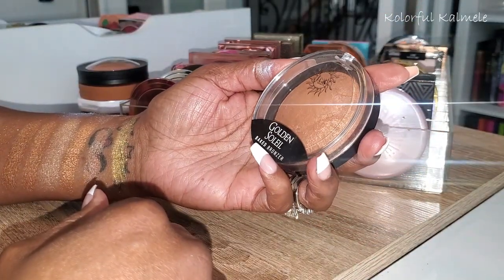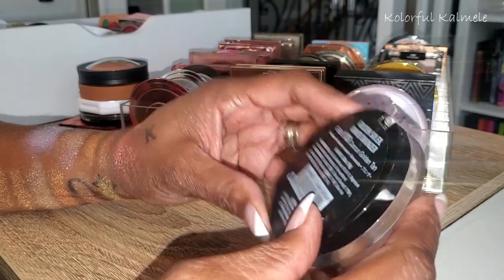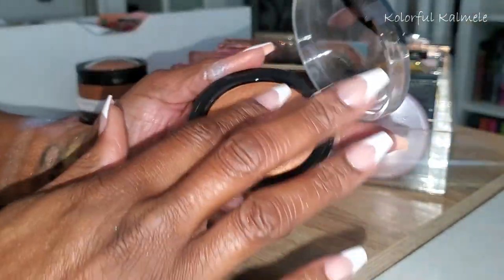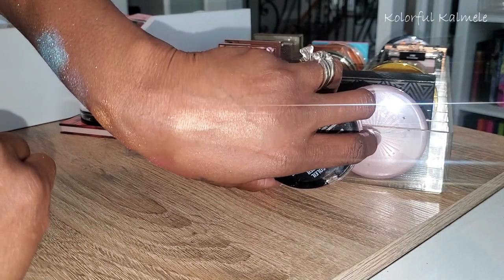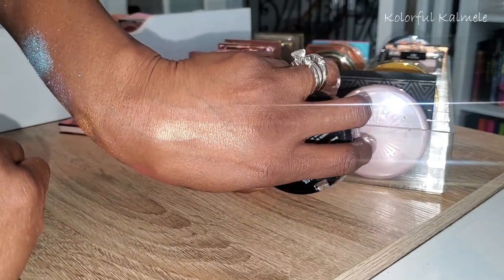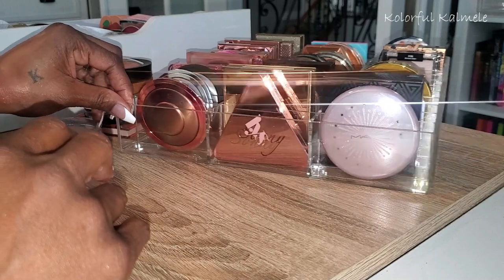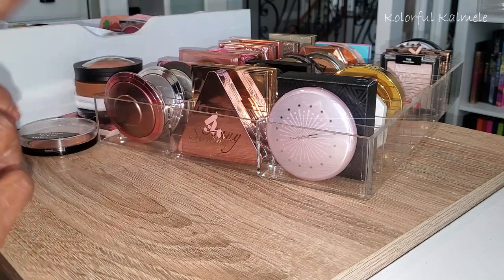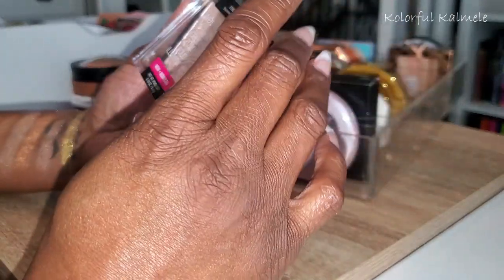Golden Soleil — this is from JCat, a baked bronzer in the shade Cancun Golden Tan. That's what she looks like, definitely a baked bronzer. Oh yeah — look at that! That's the type of highlighter I like on my face on a daily basis. Beautiful!